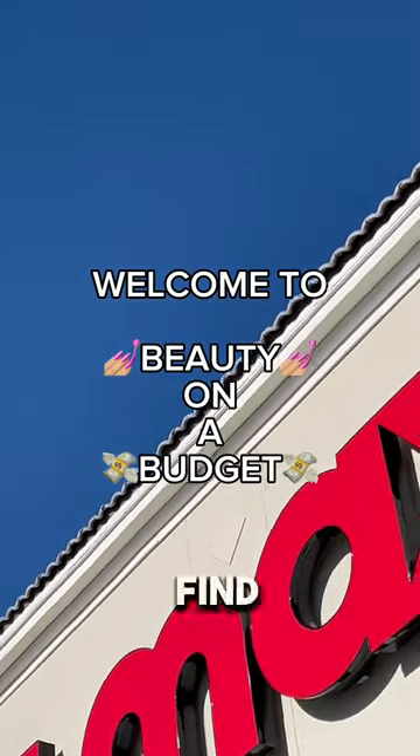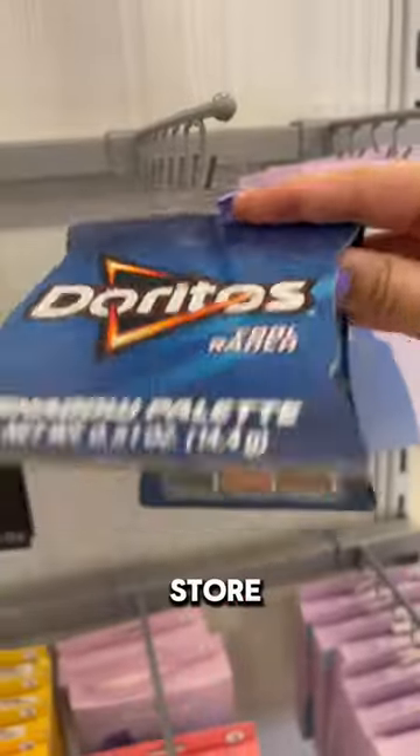Welcome to Beauty on a Budget, the series where I help you find affordable beauty finds at your favorite stores. Today I'm at TJ Maxx.